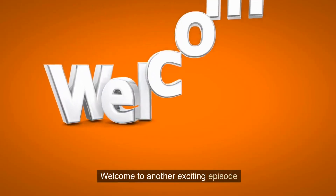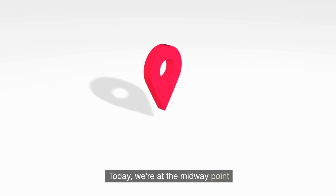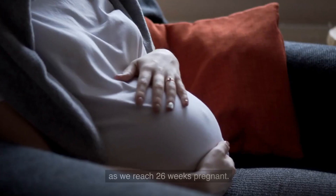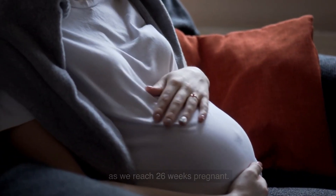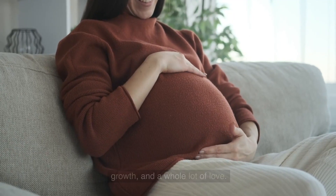Welcome to another exciting episode of our pregnancy journey. Today we are at the midway point of this incredible journey as we reach 26 weeks pregnant. Get ready to dive into the wonders of this stage, filled with anticipation, growth, and a whole lot of love.